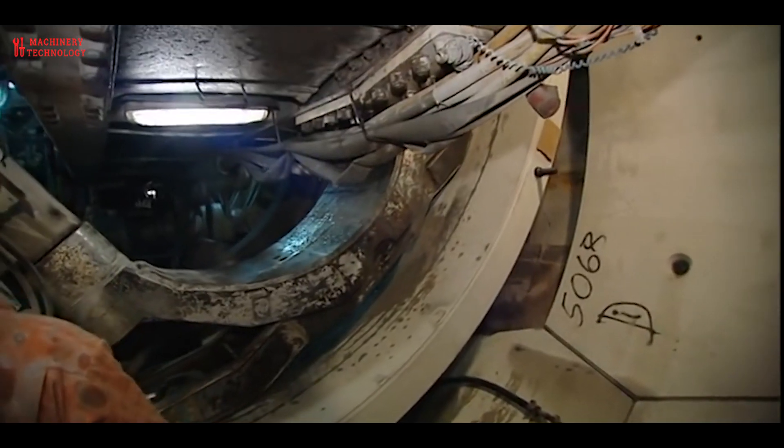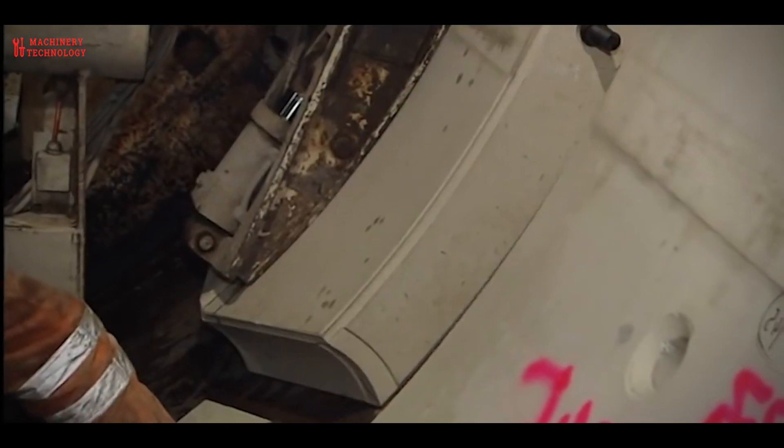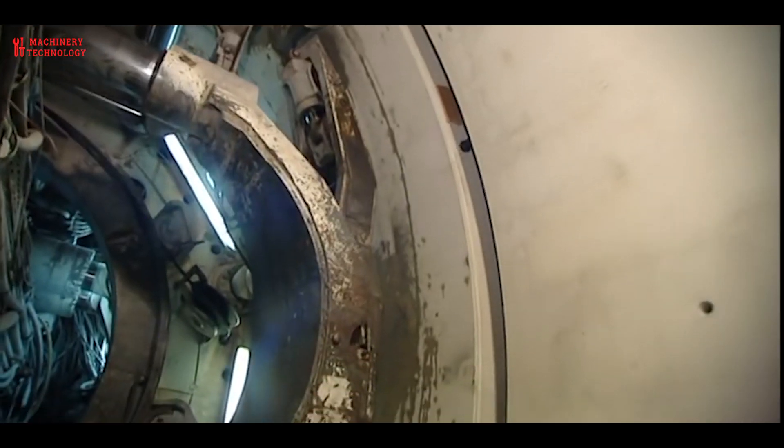Work also had to be done here in winter because the reservoir was specially drained to enable the construction of the new inlet structure. The inlet tunnel begins immediately behind the inlet structure. The water from the lake will flow through into the tunnel, but first the tunnel had to be lined with concrete.